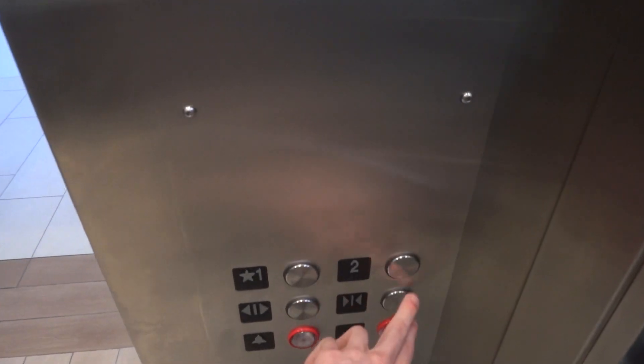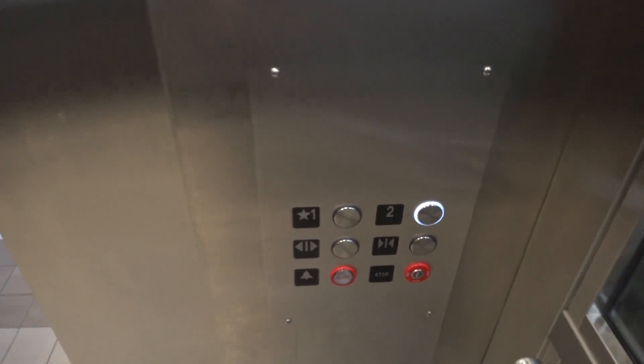All right, we'll go back up and listen to the motor again. Door close works too.